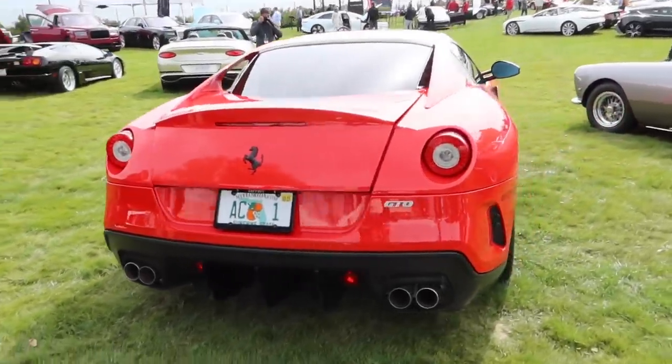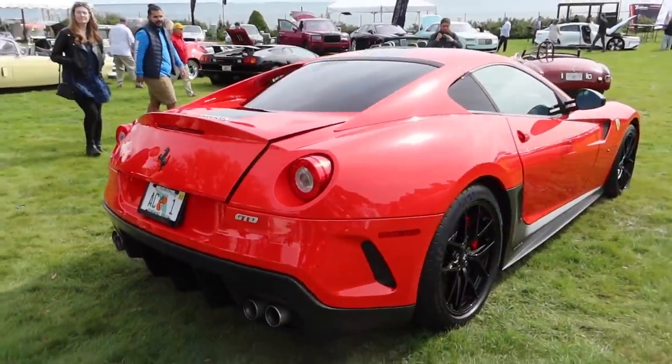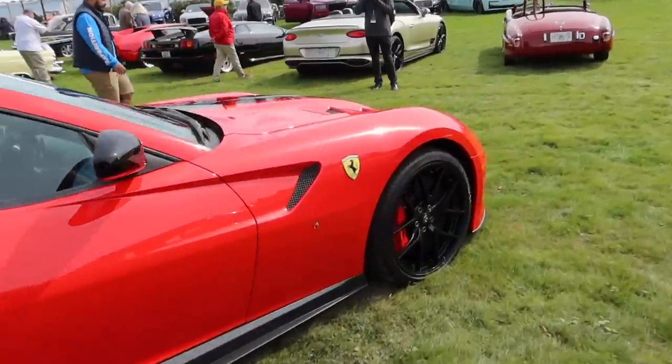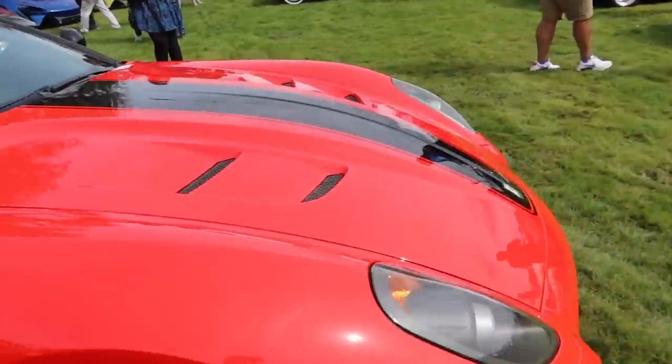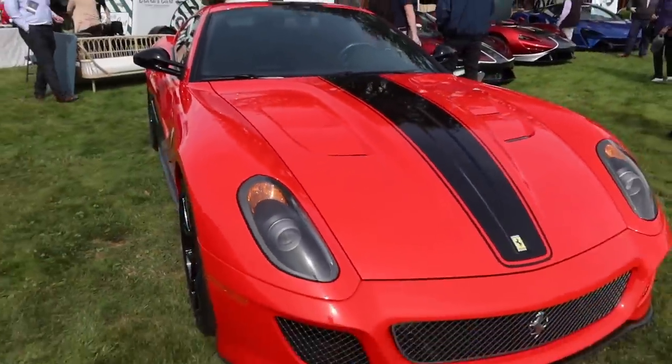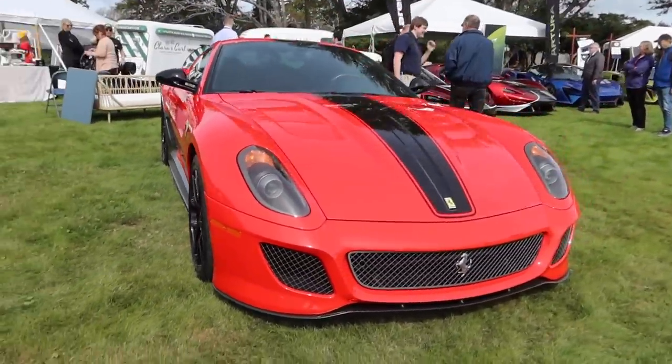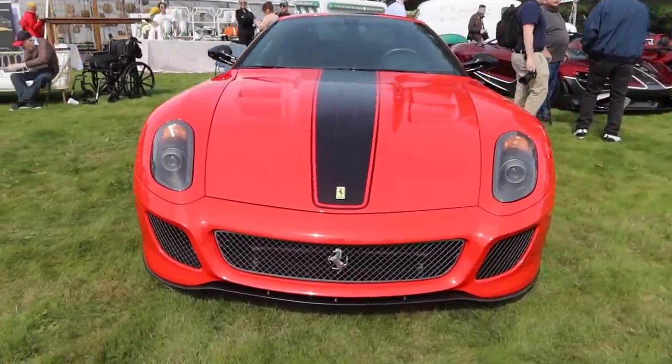Easily one of my favorite Ferraris of all time — the 599 GTO, 6-liter V12 making 661 horsepower and some of the coolest looks. I'm not a huge fan of the standard 599, but the extra aero bits, cooler hood, and front end of the GTO just looks so spectacular.